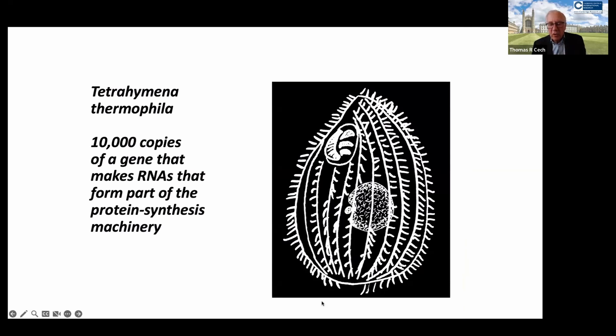It had been shown by Joe Gall and Jan Engberg that there were 10,000 copies of a particular gene in the large macronucleus of this unicellular eukaryote. The cell needed so many copies because the ribosomal RNA was needed to make a lot of ribosomes and proteins, since this huge eukaryotic cell divides every three hours. If you're a biochemist, having a lot of material to work with is a real advantage — here we had 10,000 copies instead of the usual two copies in your diploid cells.